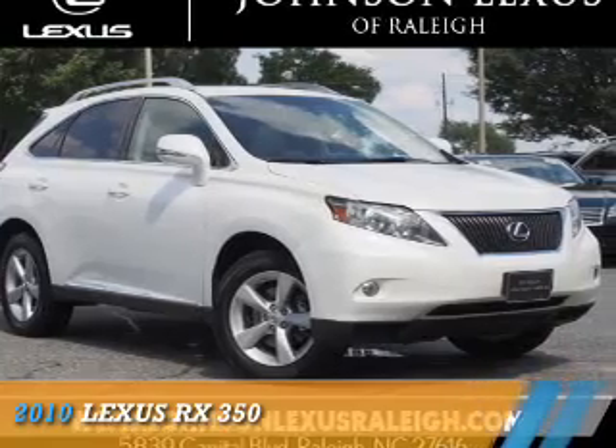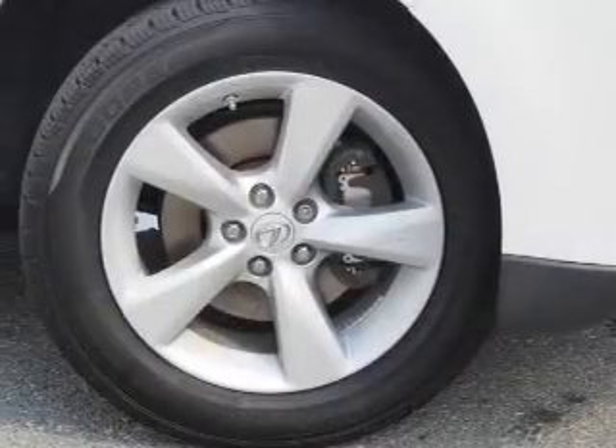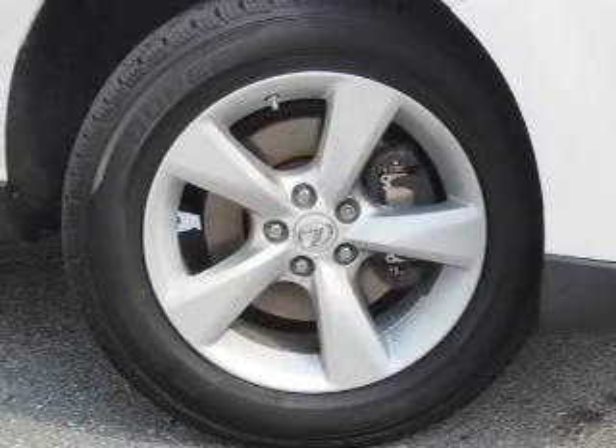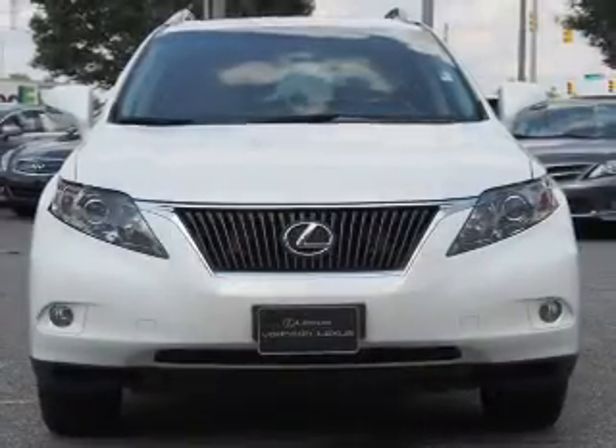Presenting the 2010 Lexus RX 350. It's powered by all-wheel drive, a 3.5-liter six-cylinder engine, and a six-speed automatic transmission.